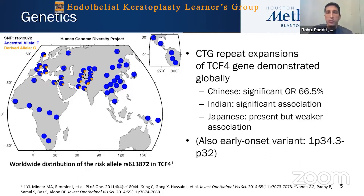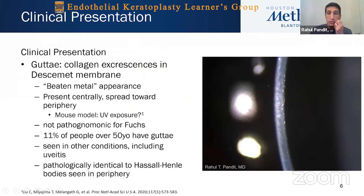There is an earlier onset variant which appears to be due to a different gene. The clinical presentation is that you have corneal guttae, which are collagen excrescences in Descemet's membrane — a classic beaten metal appearance on the posterior cornea. They start centrally and spread towards the periphery. The same study also looked at a mouse model where ultraviolet light exposure, prevalent in the palpebral fissure and center of the cornea, may explain why genetic alterations occur in the central endothelium first. Guttae can be seen in other conditions — 11% of people over the age of 50 in one study do have guttae.